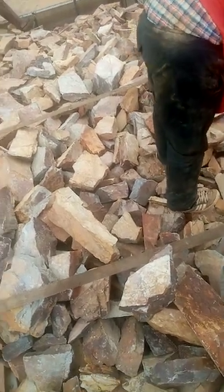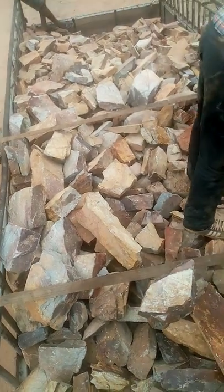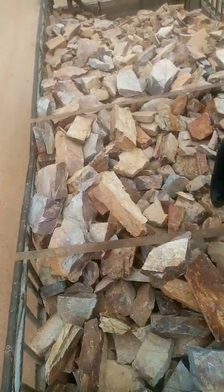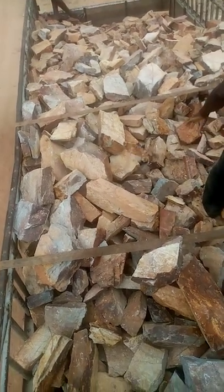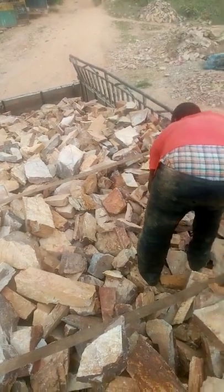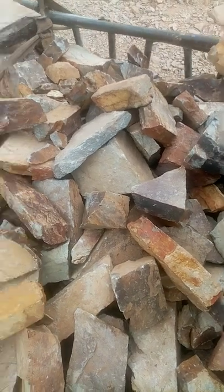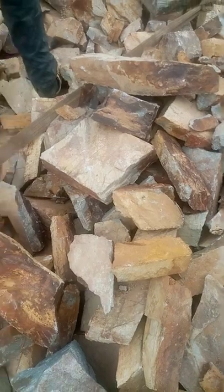This is how shell stones look. This one we call Akra stones because it is only available in Akra. We have taquat stones and Akra stones. This one is Akra stones — shell stones, as you can see. I'm packing them into the car inside. The stones are very nice and beautiful color. This is how you call the shell stones.